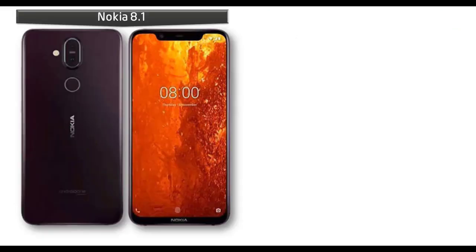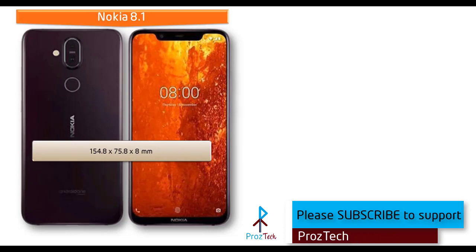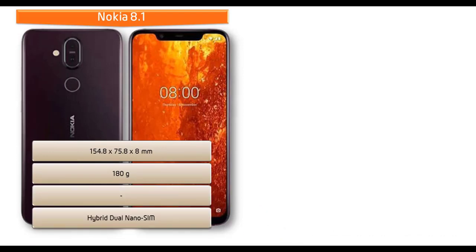Talking about the dimensions of Nokia 8.1, it measures 154.8 x 75.8 x 8 mm in height, width, and thickness, and weighs 180 grams, with a hybrid dual nano SIM option.